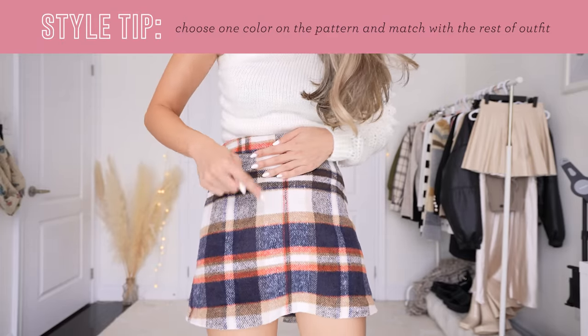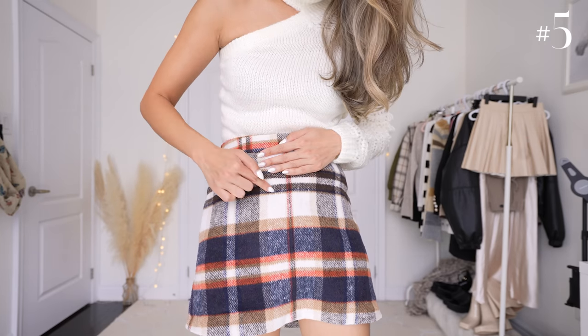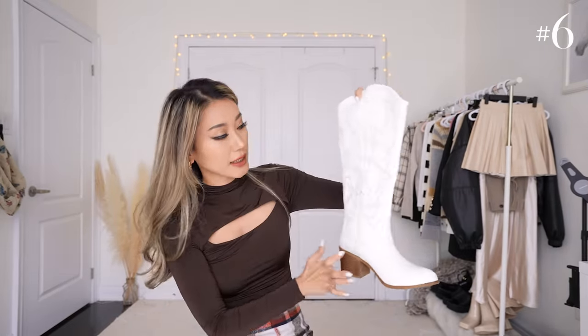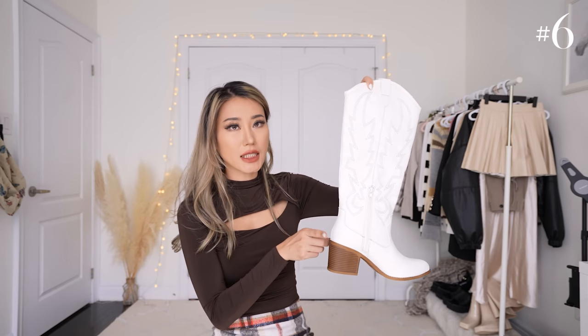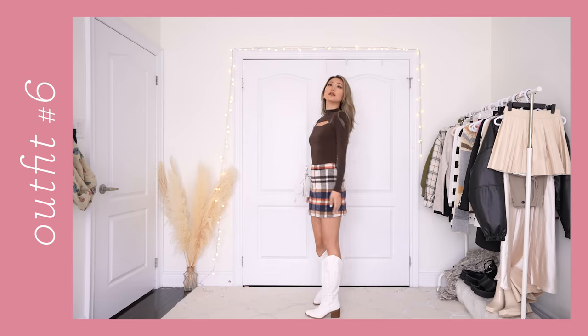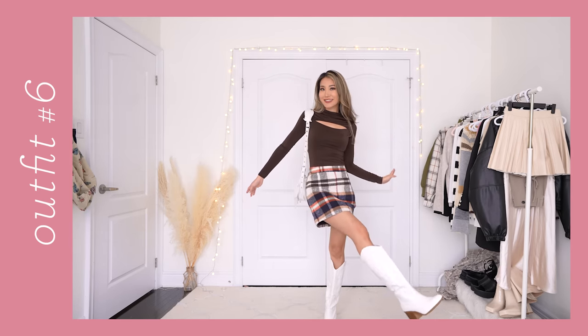So for example, we have this orange color, this taupe color, and this dark brown color. If you pick something along these color palettes up on top, it's going to match and work beautifully with the skirt. These boots are my latest obsession — I'm in love with Western knee-high boots at the moment and they're so freaking easy to walk in. These two are like a match made in heaven — they're both white-based with silver details and hardware on them, so they match perfectly almost every single time.